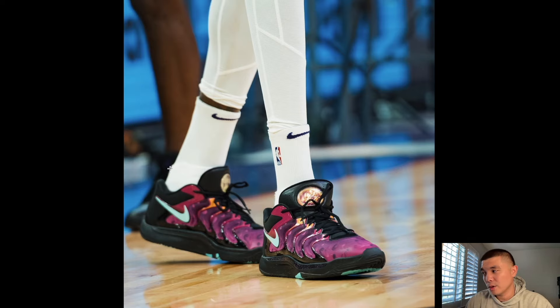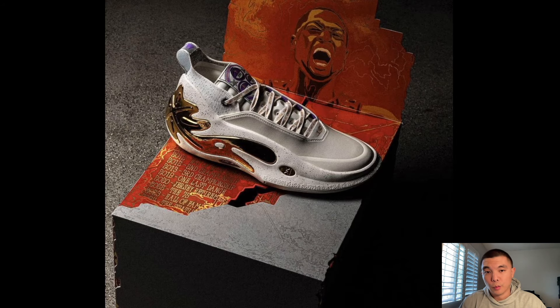KD4 Christmas colorway is coming back this holiday season — by the time you're watching this it might be releasing in November. These are tough, I will be getting a pair. As I said in my KD4 on-foot review, it's really nice that Nike Basketball is giving us all these older classic KD colorways, so I'm really excited for these to return.